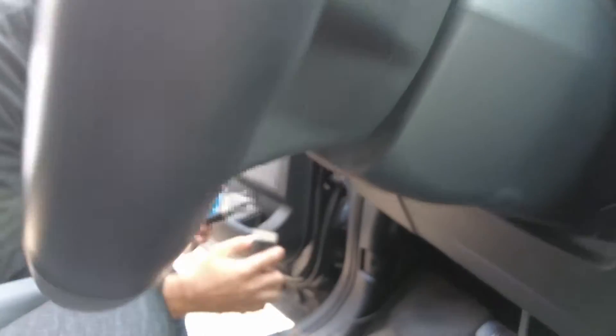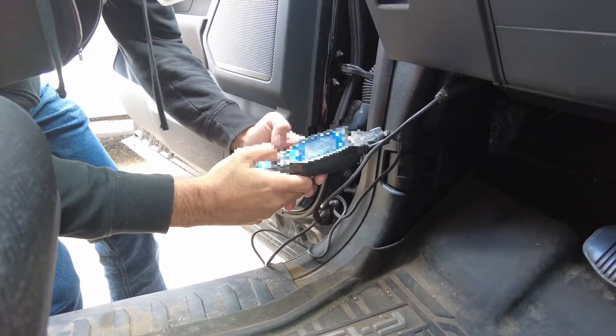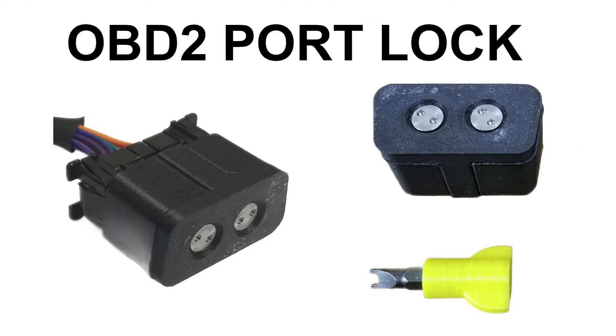Once this digital key is downloaded, the criminal can start the vehicle and drive it away. Protect yourself from this scenario by keeping your vehicle locked, use a steering wheel locking device, and consider purchasing a diagnostic port lock so it won't start without your key.